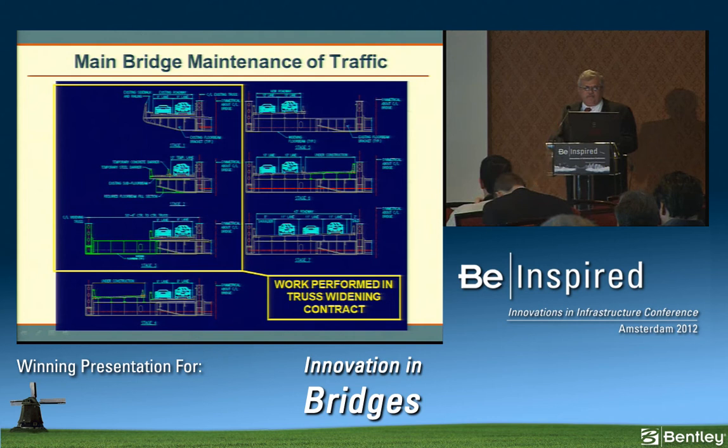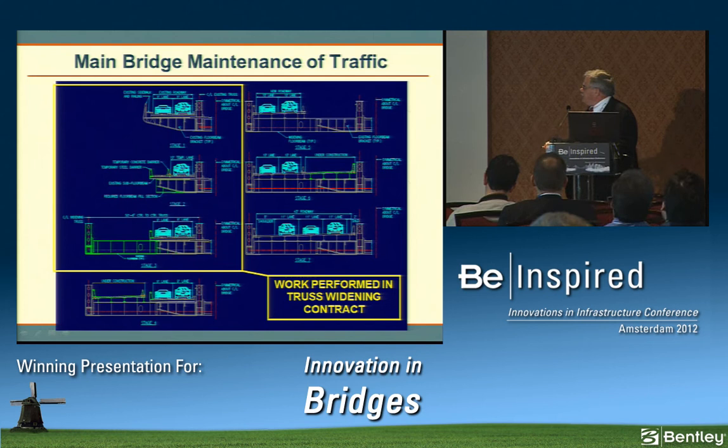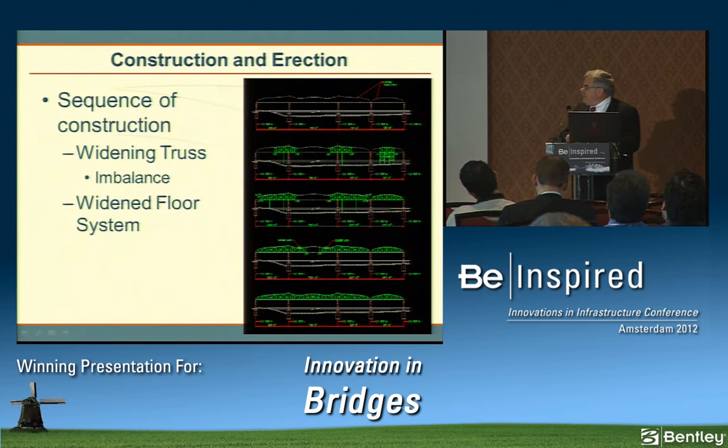The solution for maintaining highway traffic takes seven steps: the first three are part of the truss widening contract and the remainder are part of the deck widening contract. The key was incorporating the cantilever floor beam bracket into the final floor beam using a wedge fill to create a constant-depth section, allowing a floor beam extension to be added along with the widening truss. New roadway was then constructed, traffic switched over — not only on the main bridge but on some approaches — the old roadway removed, the remainder constructed, reaching the final configuration in stage seven.